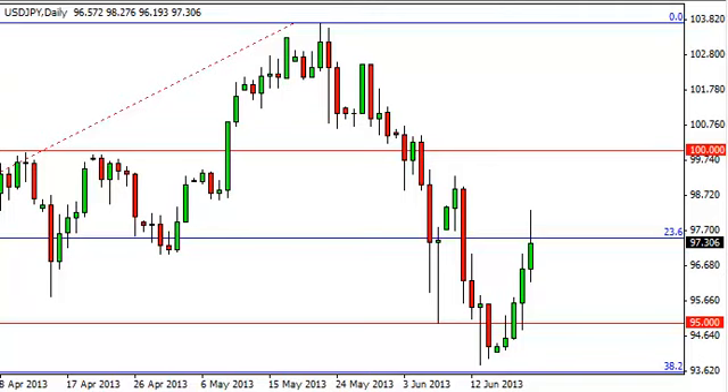Dollar-yen daily forecast, June 21st, FX Empire. Looking at the dollar-yen pair, you can see that we did shoot straight up during the session on Thursday, but we found a little bit of resistance at roughly 97.50 — an area that had been support previously — so it's not a real surprise that it gave the market a bit of a fit.